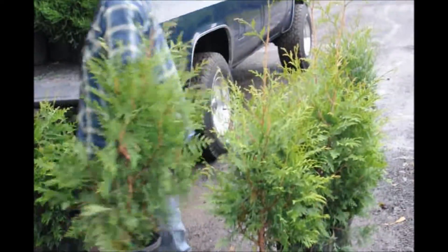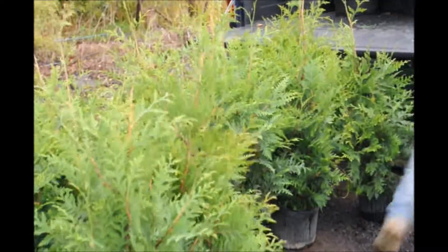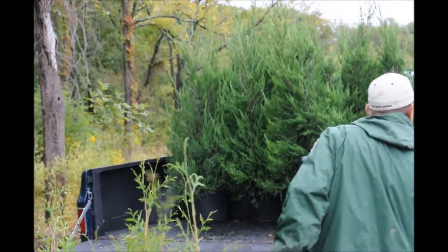We're at Highland Hill Farm on Route 313 in Fountainville, PA. You can call us at 215-651-8329 for deer resistant trees and shrubs.